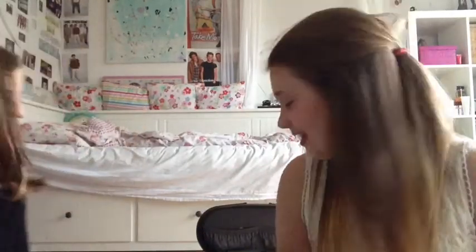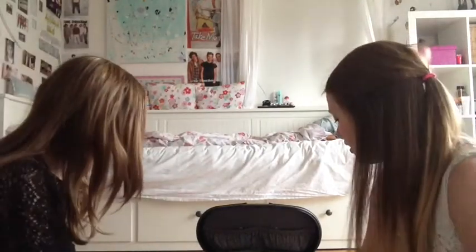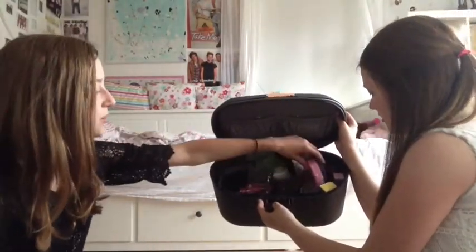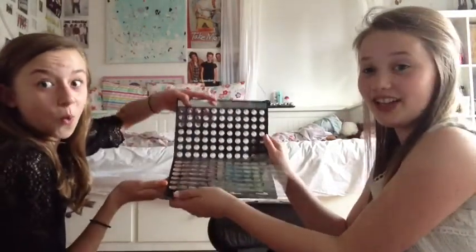Hey guys, today we're gonna do the makeup challenge! Finn is gonna blindfold herself and she's gonna do my makeup. We'll see how it looks afterwards. We've only got a couple of things — this is like bronzer powder, I've got eyeshadow and mascara in here, and then here we've just got like a bunch of lip balms, eyeliners, eyeshadows, and brushes.